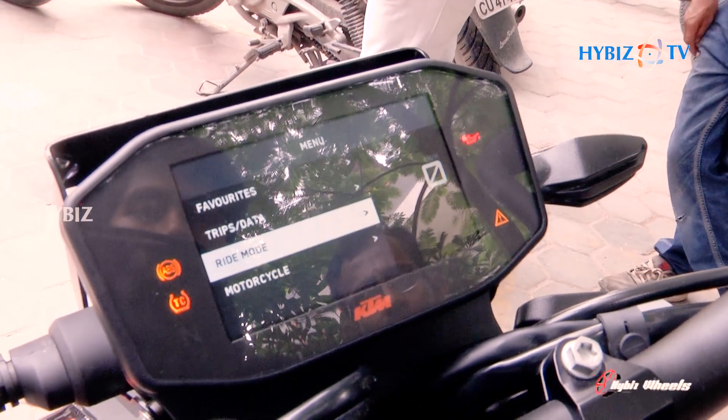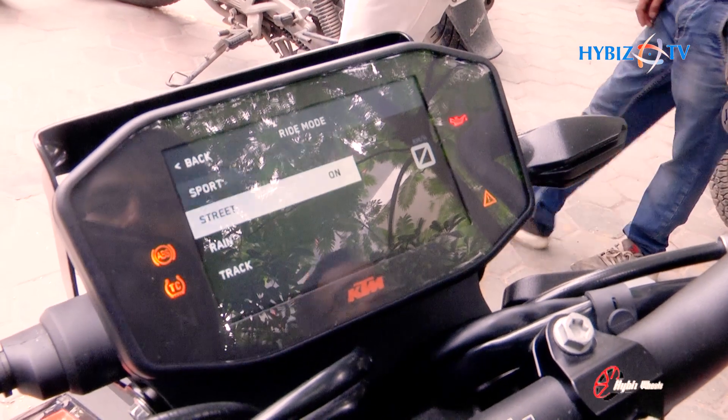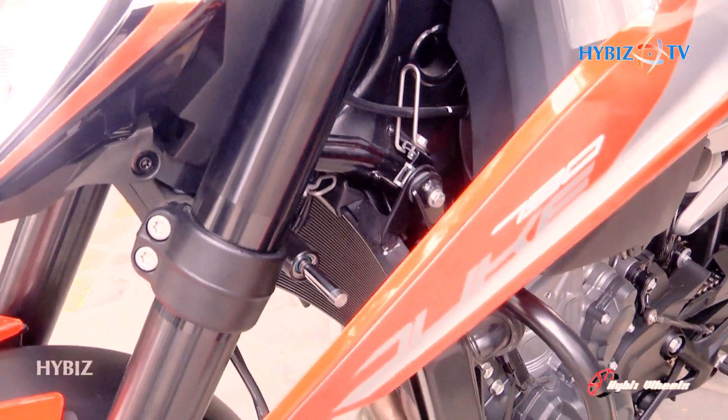The next step is Ride Mode. On the road, we can set it to street mode, and after 1000 kilometers we can switch to sport mode, similar to the normal Duke 390 vehicle.